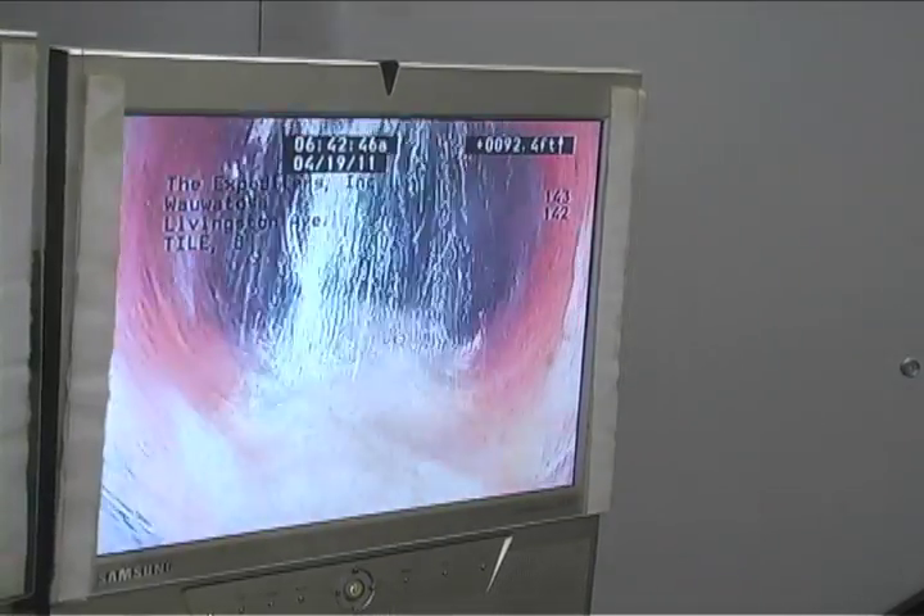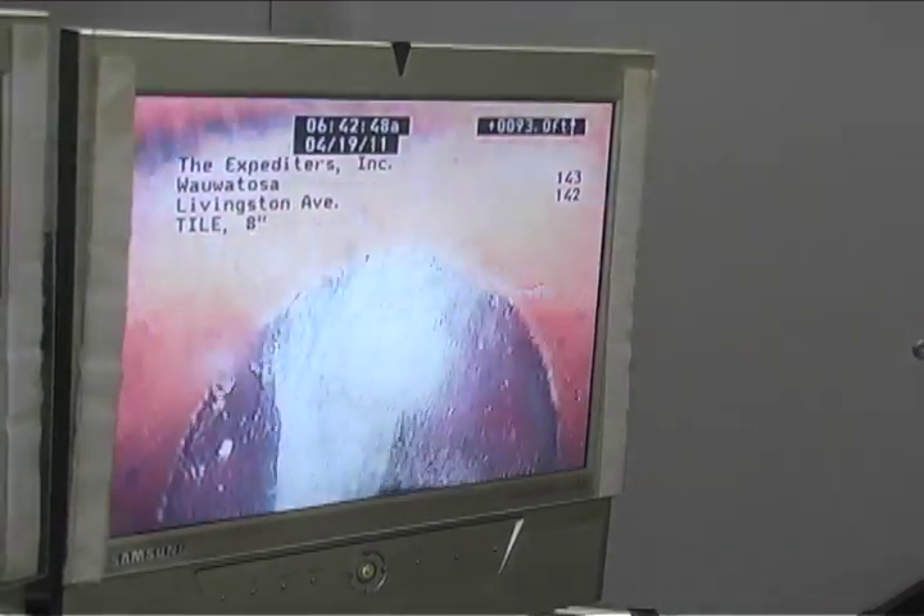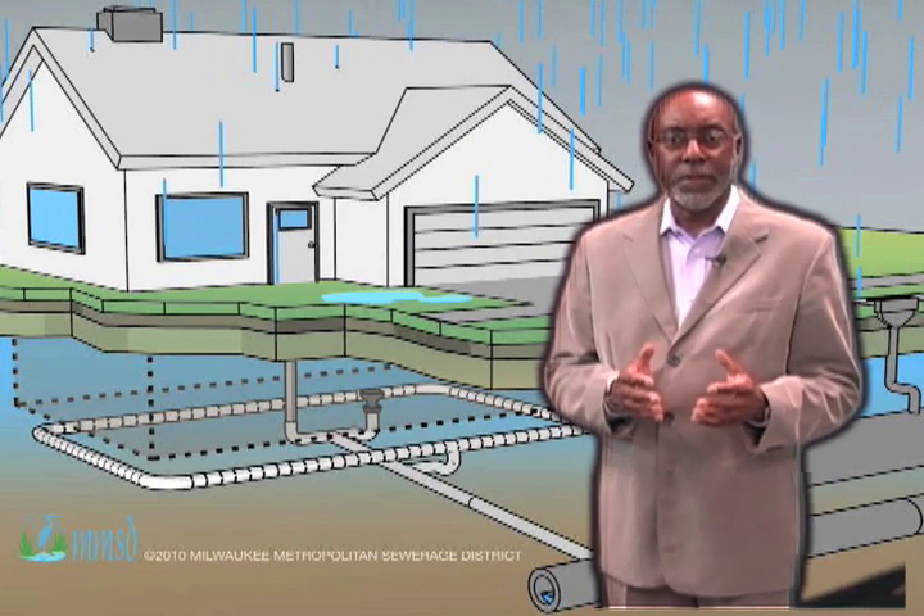This is an 8-inch diameter city sewer and this is a 6-inch residential lateral. As you can see, it doesn't take too many of these flowing full to fill up the city sewer. You may have a hundred homes on this line, but if just two of them have a really leaky lateral filling up this pipe, it can fill the entire capacity of that sewer.